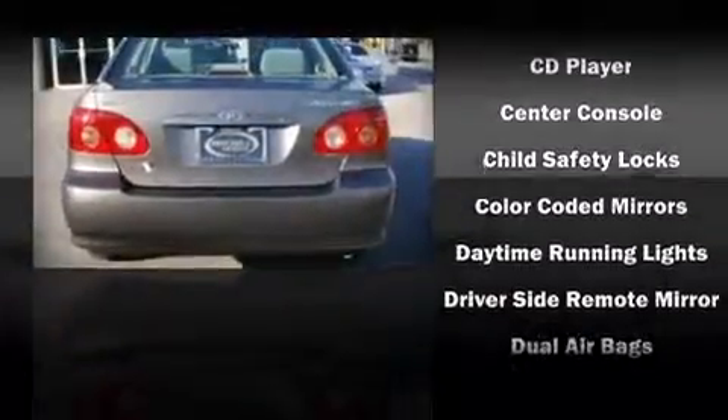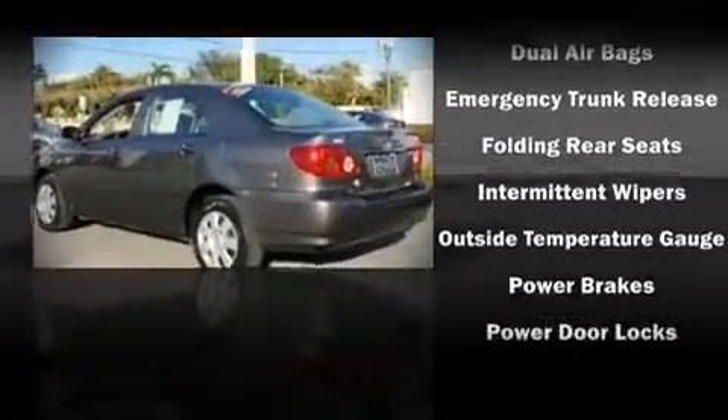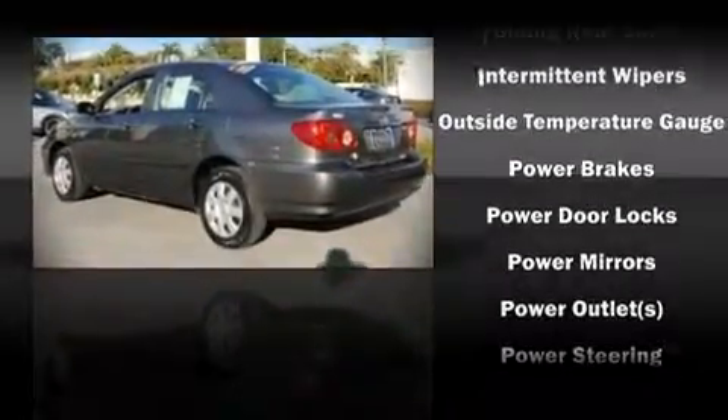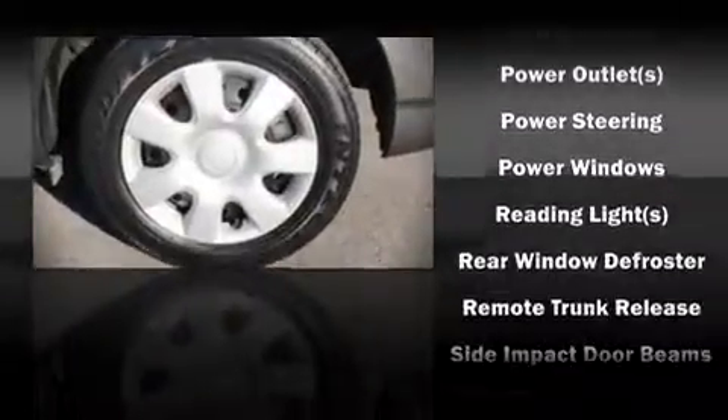The following features are included: front bucket seats, air conditioning, tilt steering wheel, power door mirrors, power windows, remote keyless entry, and a split folding rear seat.